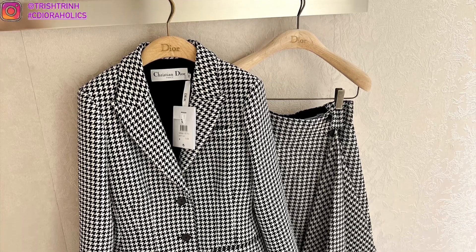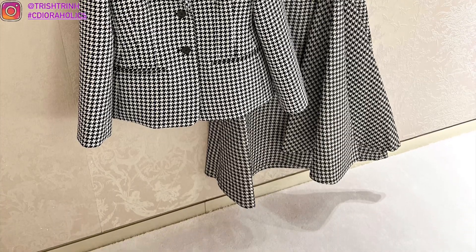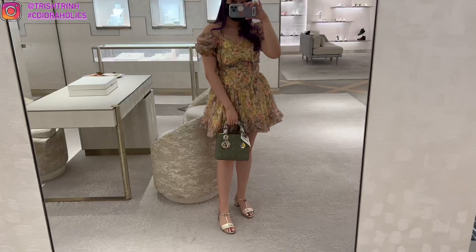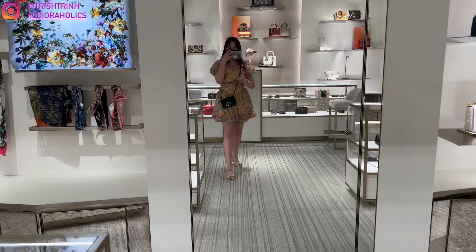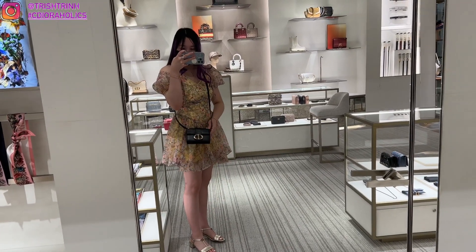I'll be looking at some handbags, ready-to-wear, shoes, and jewelry. I'm also having a giveaway very soon — if you guys want to subscribe please do; the giveaway is going to be a Dior card holder. Today I'm wearing an Orchidmet dress — I'll put it in the description with a discount code.